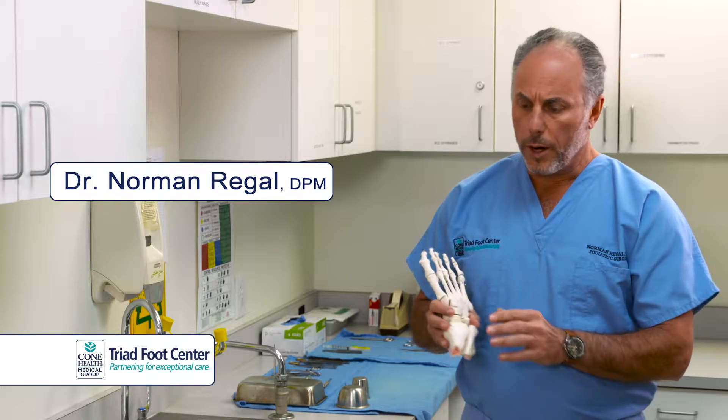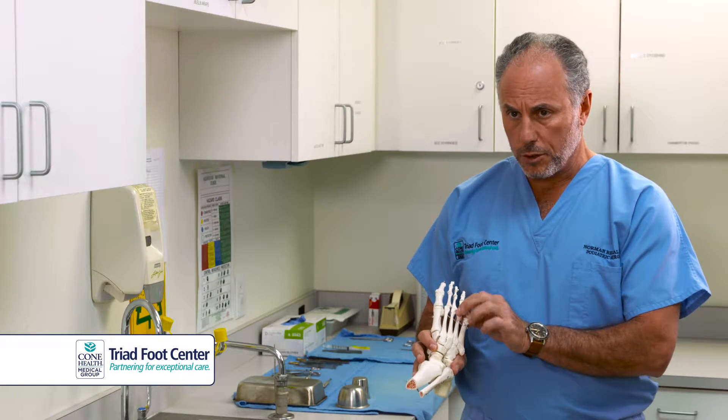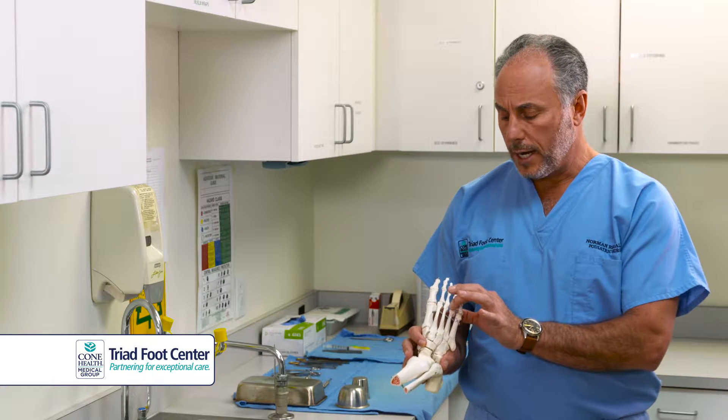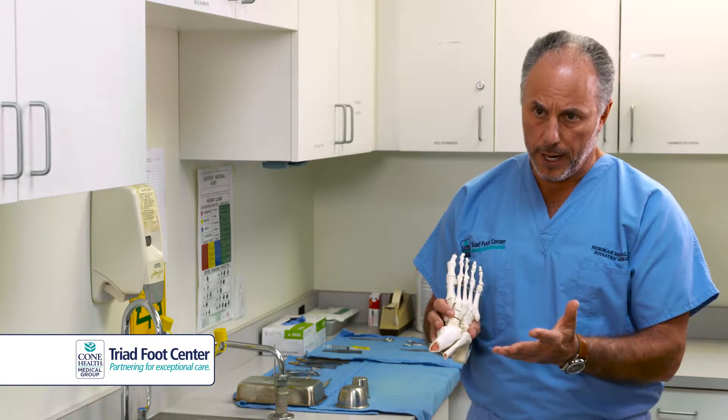Neuromas are a problem where a nerve that goes generally between the third and fourth toes gets pinched, and it causes a radiating-like discomfort to the adjacent digits, generally the third and fourth, along with numbing pains.